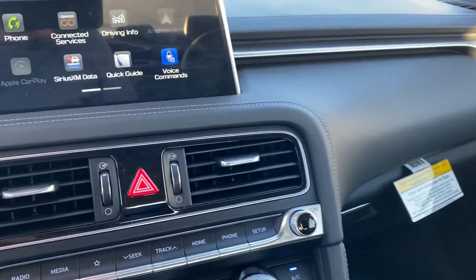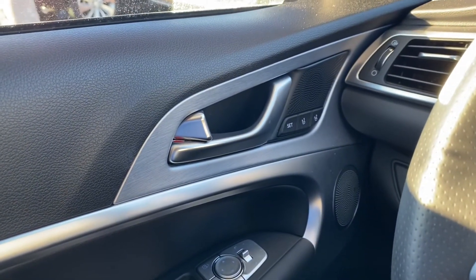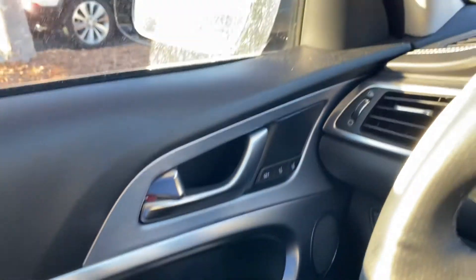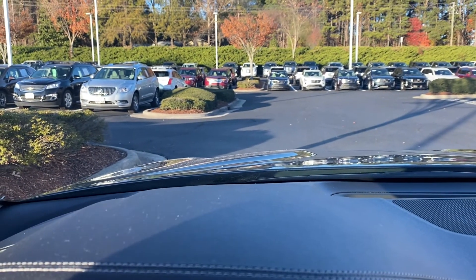Really nice car overall. Obviously with the low miles and it being a recent model year you wouldn't expect any issues with it, but just wanted to confirm that for you before you came in. We look forward to seeing you soon here at Hendrick Buick GMC Cadillac in Cary, North Carolina. Have a great day.